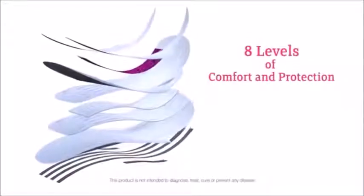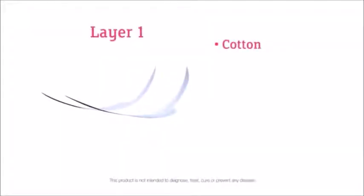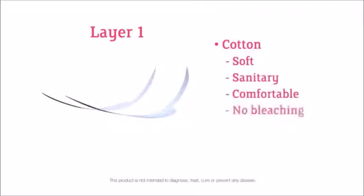Cherish Premium Sanitary Napkins feature 8 levels of comfort and protection. The first layer is beautiful soft cotton. Cotton is soft, sanitary, comfortable, and does not have to be bleached to be white. It's white naturally.